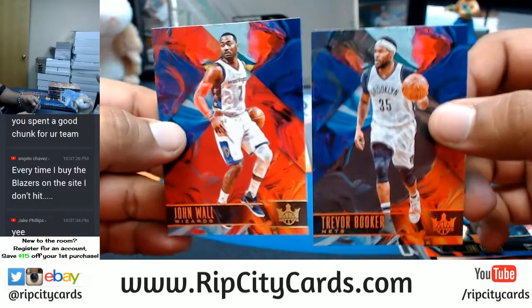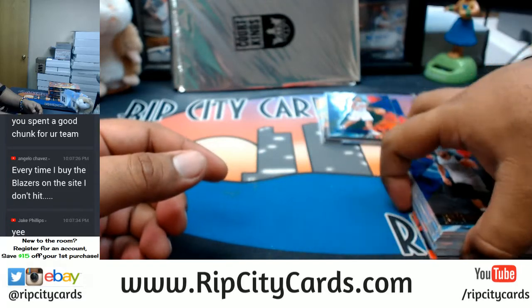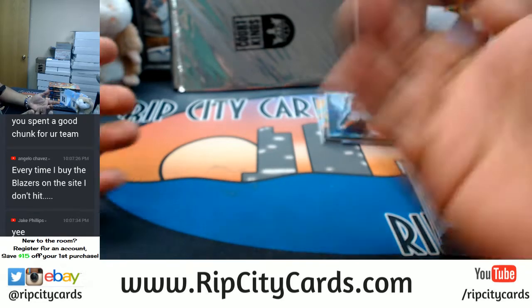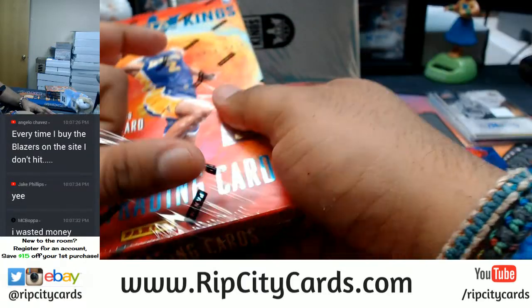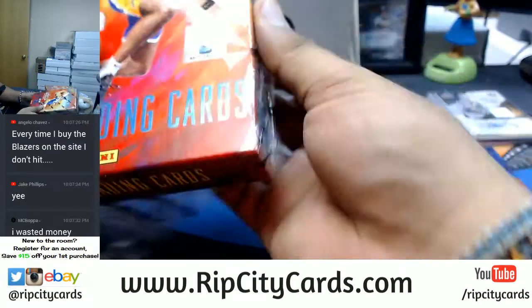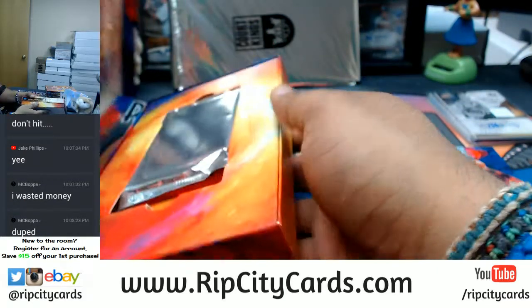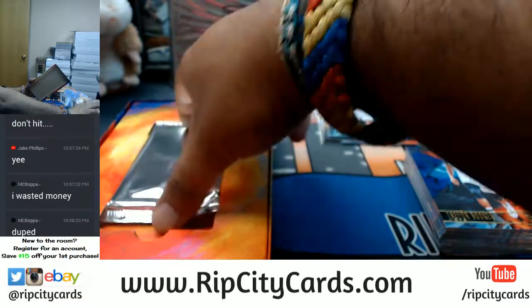I kind of feel bad, but I kind of don't because it's a half caser — you should have known it was going to come out of the rest of the eBay case. But with that being said, I'll do something nice for you. Dude, Dame Dollar is that dude.